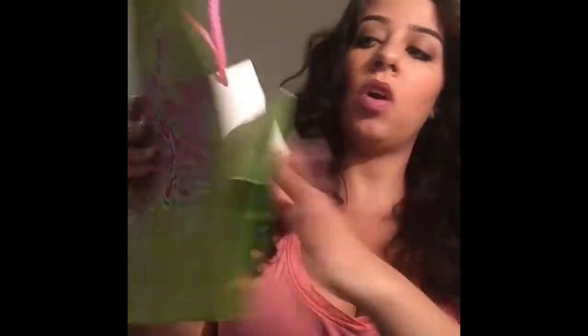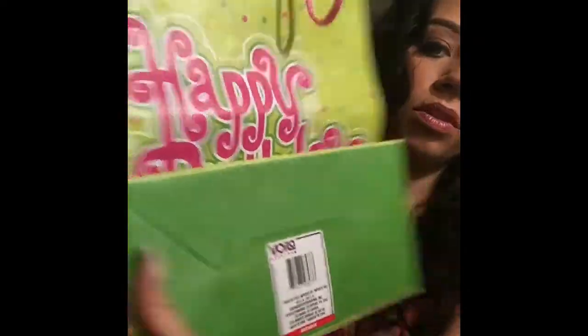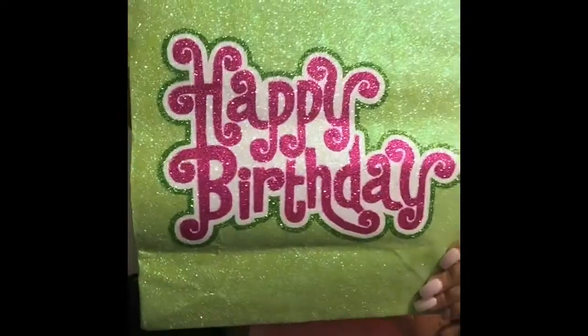I have her birthday gift bag — we live together, so I told her to give me the bag after she opened her present and we'll just recycle it. It's a little bent, but it has glitter — all glitter on one side and none on the other. I think it's super cute and I didn't want to throw it out.